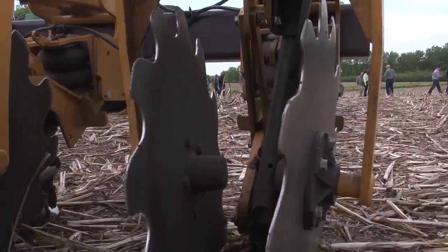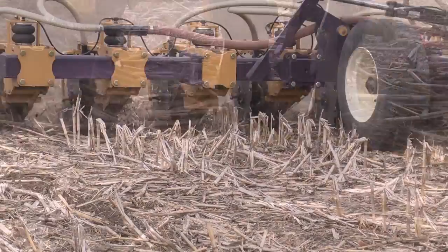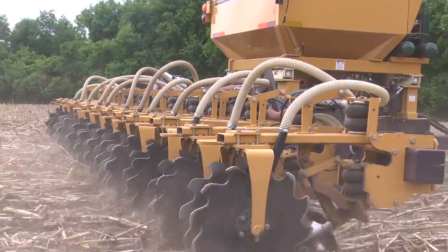No-till and strip-till are two types of practices where the farmers, when they're planting their crops, turn over a minimal amount of soil. The less soil that's exposed, the less erosion that happens and less pollution that's carried to our waterways.